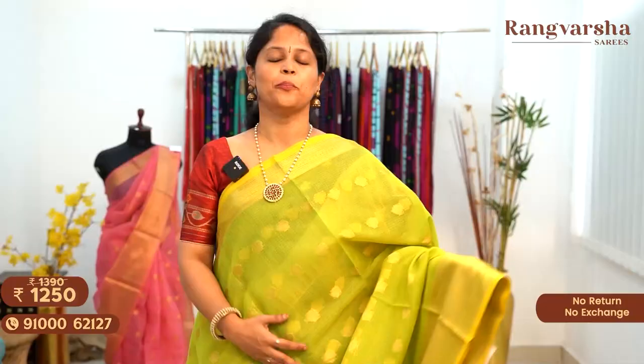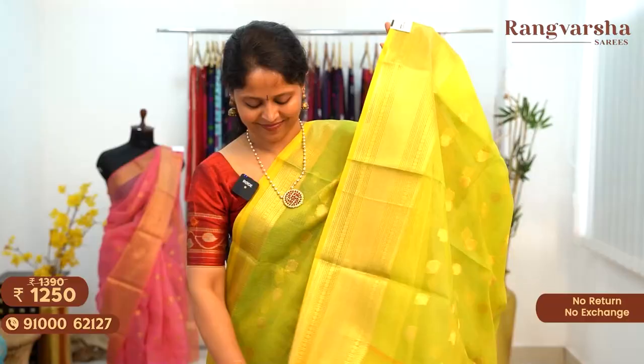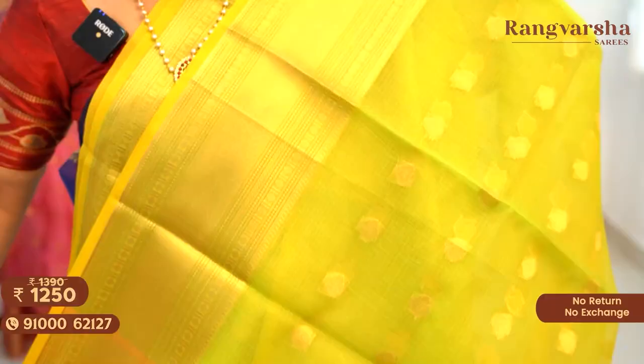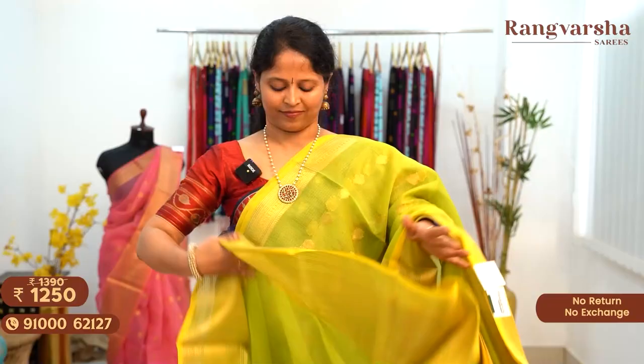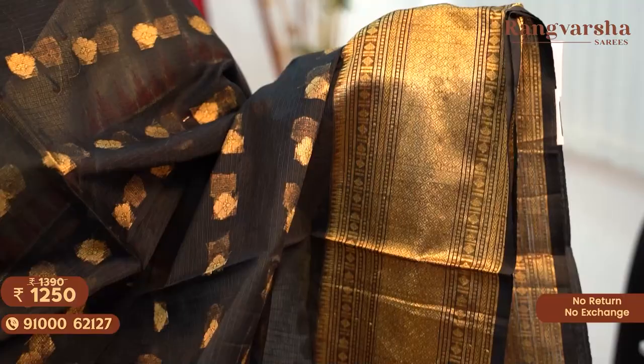A gray color Kota Sari with a complete gold zari weave body — the saree comes with a zari weave pallu and running blouse, priced at $12.50 free shipping. A peach color Kota Sari with complete gold zari weave motifs and geometrical weave borders on either side, priced at $12.50 free shipping. A parrot green color Kota Sari with a complete weaved body, running pallu and blouse, priced at $12.50 free shipping. A black color Kota Sari with contrast gold zari weave motifs throughout the body and a weave border on one side, priced at $12.50 free shipping.